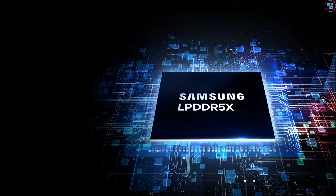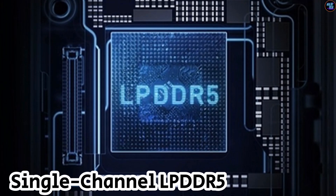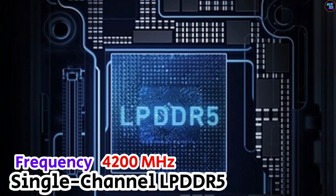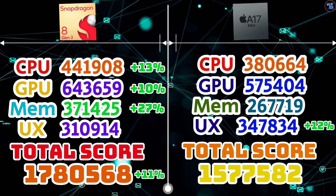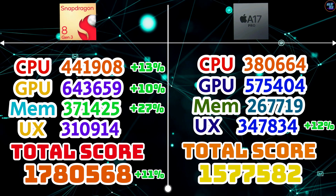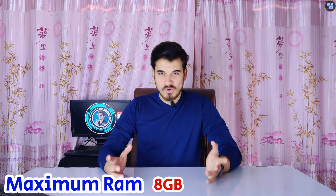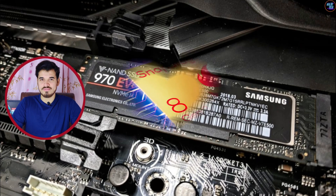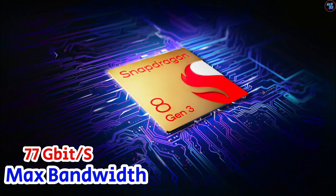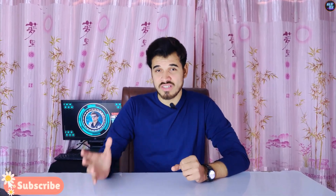The RAM and storage options on the 8 Gen 3 are faster than the Apple A17 Pro's. The 8 Gen 3 uses quad-channel LPDDR5X RAM at 4,800 MHz, while the A17 Pro uses single-channel LPDDR5 at 4,200 MHz, contributing to a 27% better memory performance. The 8 Gen 3 supports up to 24 GB of RAM, while the A17 Pro supports only 8 GB. The 8 Gen 3 offers UFS 4.0 storage versus the A17 Pro's NVMe, giving the 8 Gen 3 a max bandwidth of 77 GB/s compared to the A17 Pro's 51.2 GB/s.